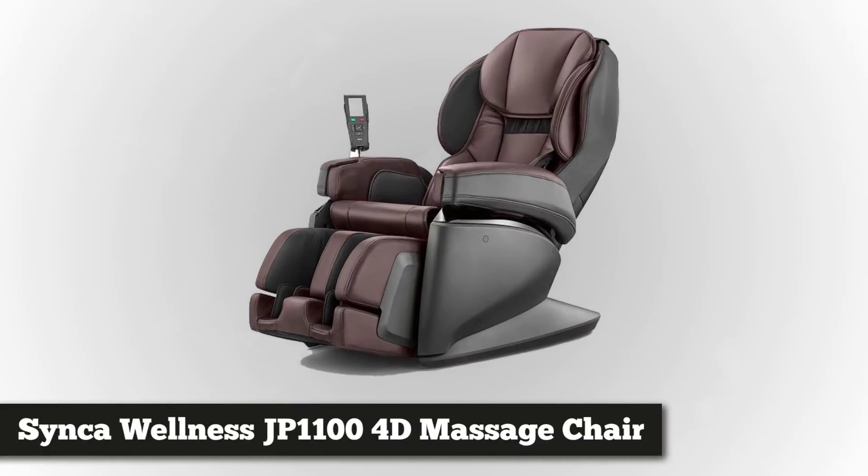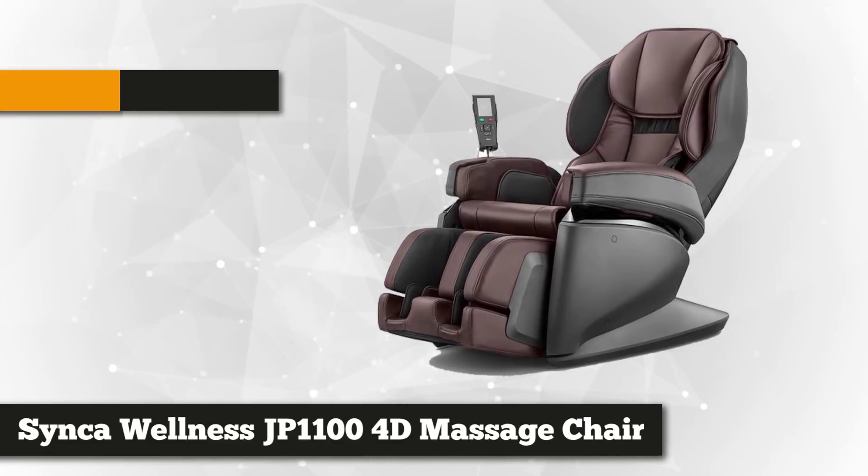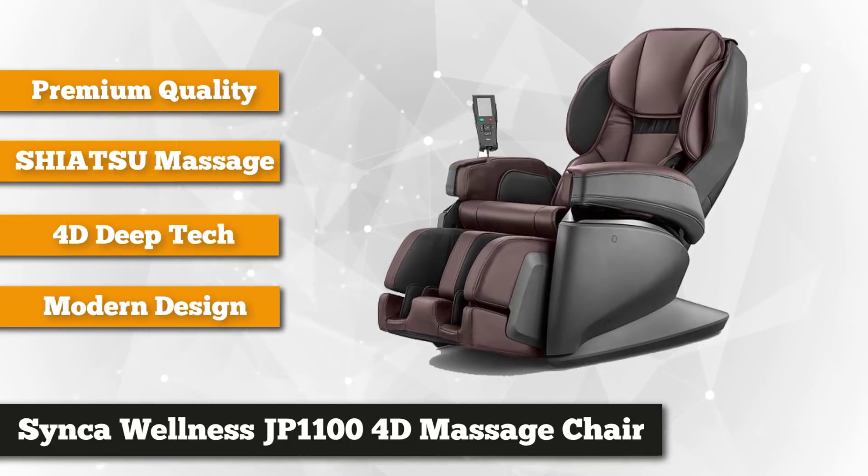At number two is the Seneca Wellness brown 4D massage chair. This chair with premium synthetic leather offers maximum comfort and functionality. It won the 2017 award for good design because of its ergonomic look and cutting-edge features.